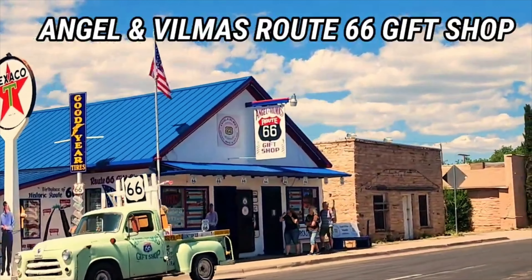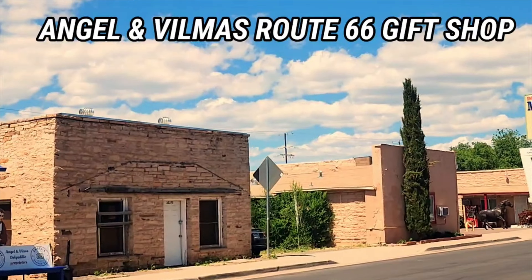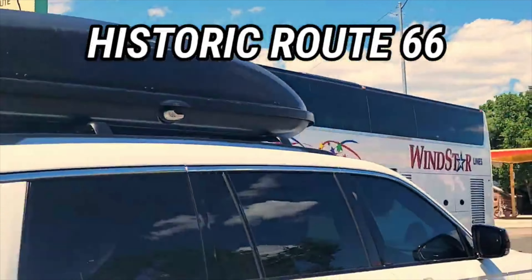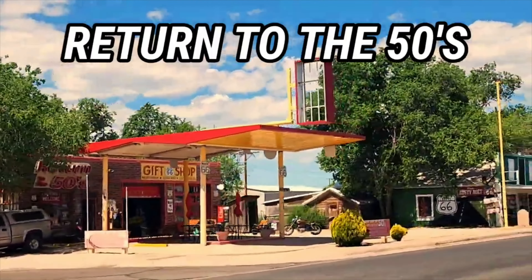And here we come up on Angel and Vilma's Route 66 gift shop, but also the barber shop. And as you go around, this is Historic Route 66, which was given that designation in 1987.